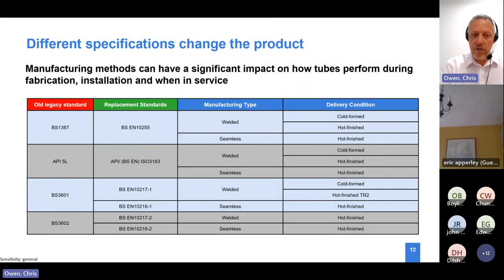The technical specifications people look at are often legacy standards, now replaced by new European standards. You've gone from four standards to more standards, because as the standards have developed they've clarified what products are suitable. You can clearly see from the manufacturing types that tubes can be supplied welded or seamless, and when looking at delivery conditions for welded tubes, they can be cold formed or hot finished.